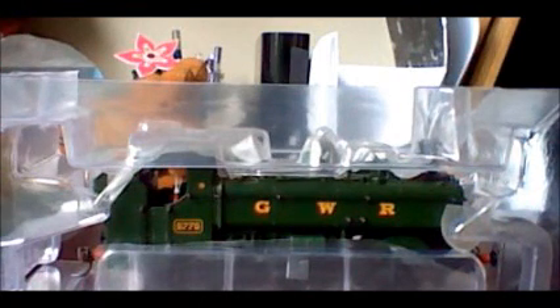For the basic background on the 57XX: there were 863 of them built between 1929 and 1950 at GWR Swindon, Armstrong Whitworth, W.G. Bagnall, Beyer Peacock & Co., Kerr Stuart, North British Locomotive, and Yorkshire Engine Company. The numbers were: Swindon 585, Armstrong Whitworth 25, W.G. Bagnall 100, Beyer Peacock & Co. 25, Kerr Stuart 25, North British Locomotive & Yorkshire Engine Company 25.